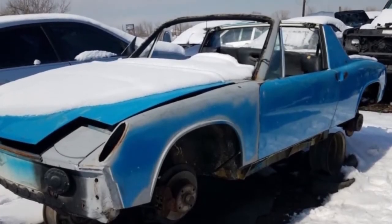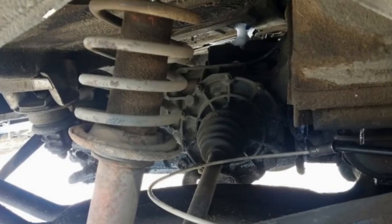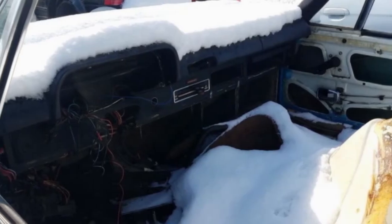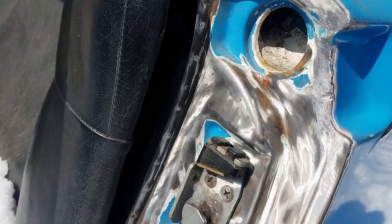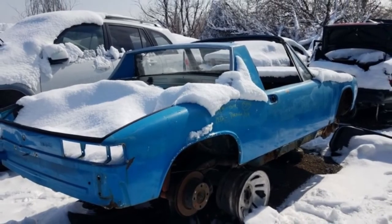Large numbers of the interior and trim parts are gone, though it's unclear whether junkyard customers took them or they were pulled by the car's last owner for use in a more restorable 914 project. Much valuable mechanical hardware remains here, and hopefully some Colorado 914 owner purchases everything useful before this car feels the cold steel jaws of the crusher.